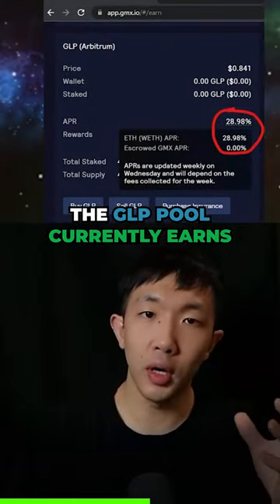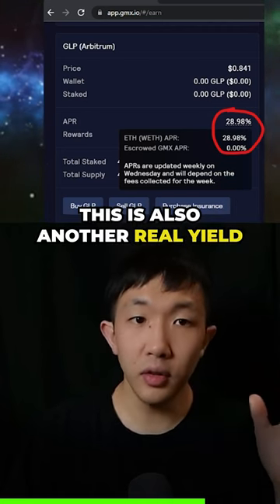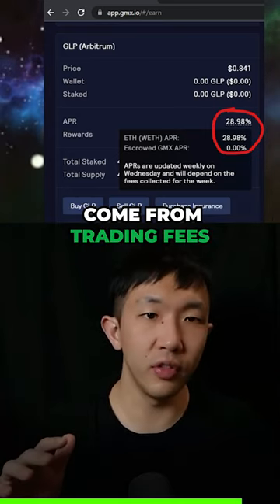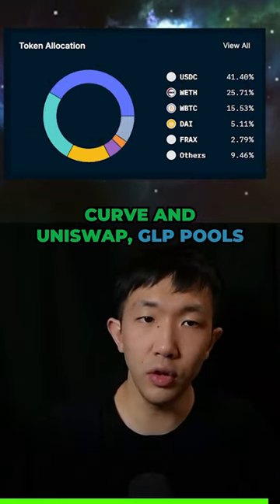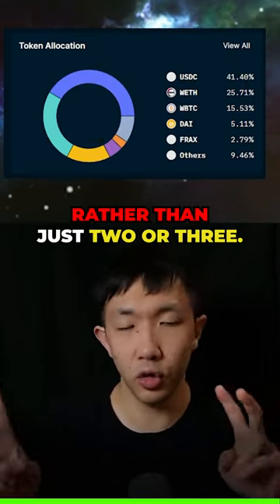The GLP pool currently earns 29% APR per year, with rewards being paid out in Ethereum. This is also another real yield farm, where all rewards come from trading fees and not from any inflationary token. And unlike Curve and Uniswap, GLP pools hold a variety of assets rather than just two or three.